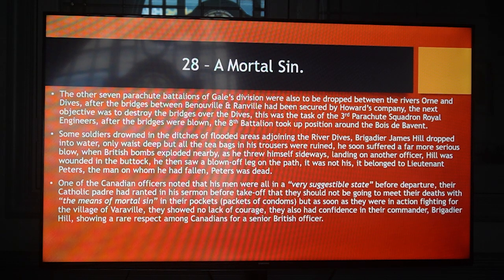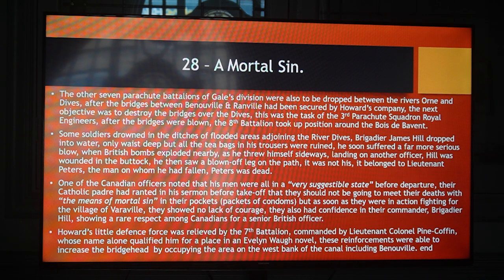One of the Canadian officers noted that his men were all in a very suggestible state before departure. Their Catholic padre had ranted in his sermon before take-off that they should not be going to meet their deaths with the means of mortal sin in their pockets — packets of condoms. But as soon as they were in action fighting for the village of Varaville they showed no lack of courage. They also had confidence in their commander, Brigadier Hill, showing a rare respect among Canadians for a senior British officer. Howard's little defence force was relieved by the 7th Battalion, commanded by Lieutenant Colonel Pine Coffin — whose name alone qualified him for a place in an Evelyn Waugh novel. These reinforcements were able to increase the bridgehead by occupying the area on the west bank of the canal, including Bénouville.